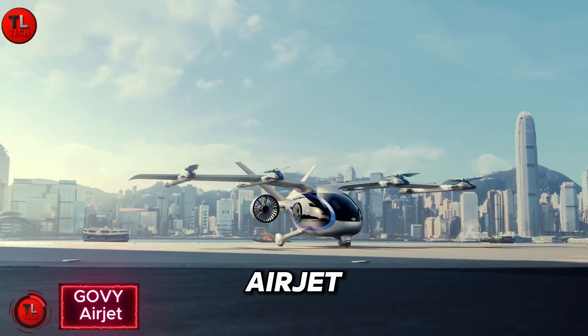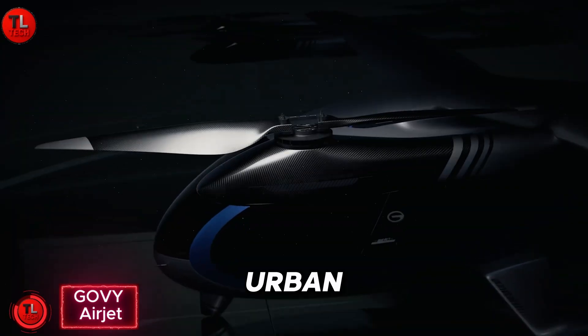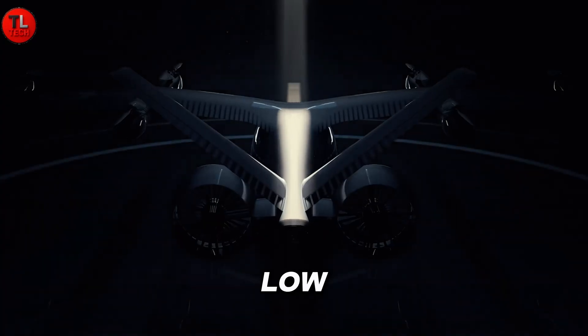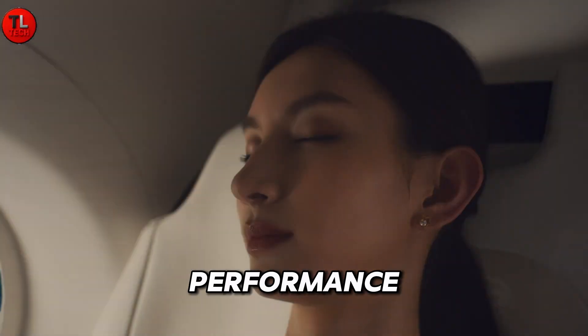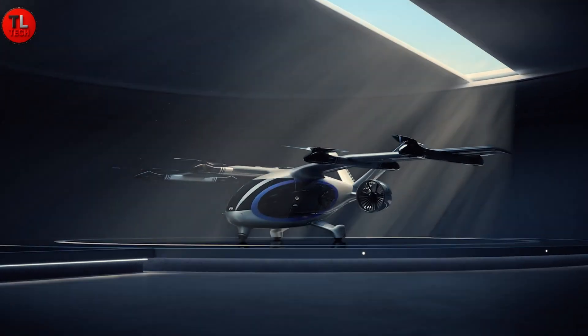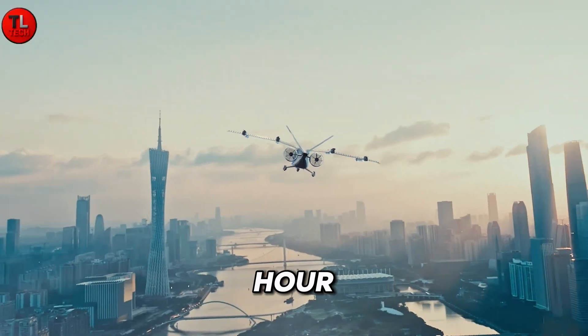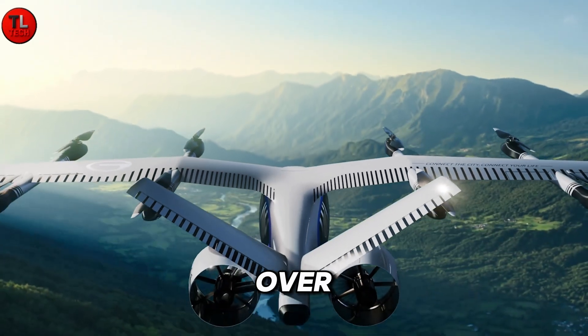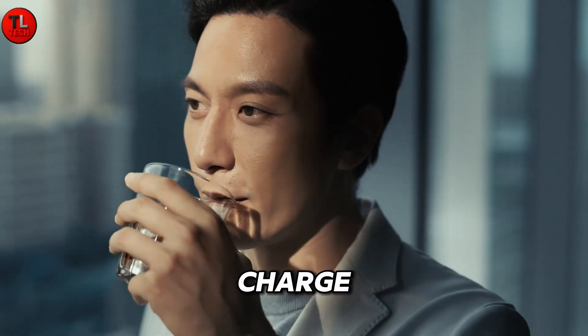GOVY Airjet, a cutting-edge composite-wing electric aircraft, is redefining the future of urban air mobility. Designed for low-altitude urban travel, this luxurious eVTOL combines performance, comfort, and innovation in one sleek package. The Airjet can reach speeds of up to 250 kilometers per hour and cover over 200 kilometers on a single charge.